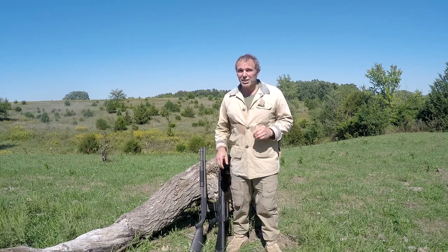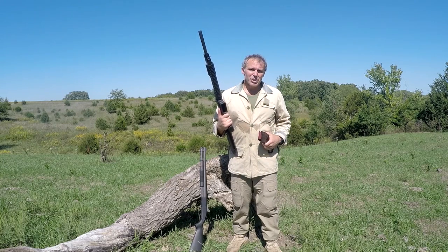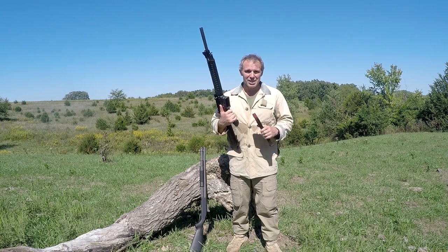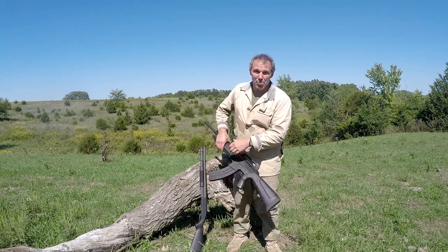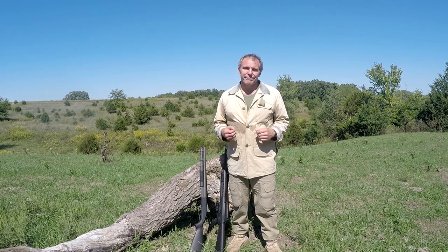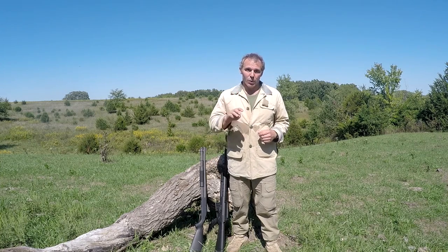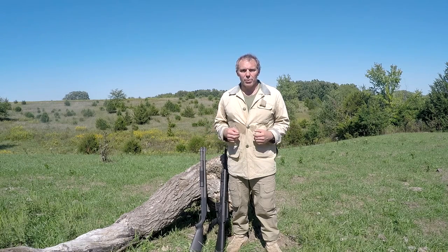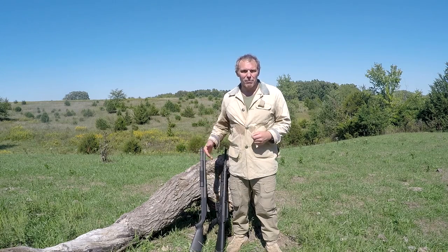There is one advantage to the autoloader in terms of loading that may be a big advantage to some people. There are jurisdictions where you can have a gun and ammunition but you're not allowed to keep your gun loaded. In places like that, putting in a magazine and putting a round in the chamber is a lot faster than loading up the tube on a pump shotgun. So what's the bottom line as far as which one is better? Well, it depends on your skill set, what it is you're trying to accomplish, and your local laws. As usual, there is no right answer — it's just what's right for you, and no one can decide that except you. Thanks for watching the Pump vs. Autoloader video.